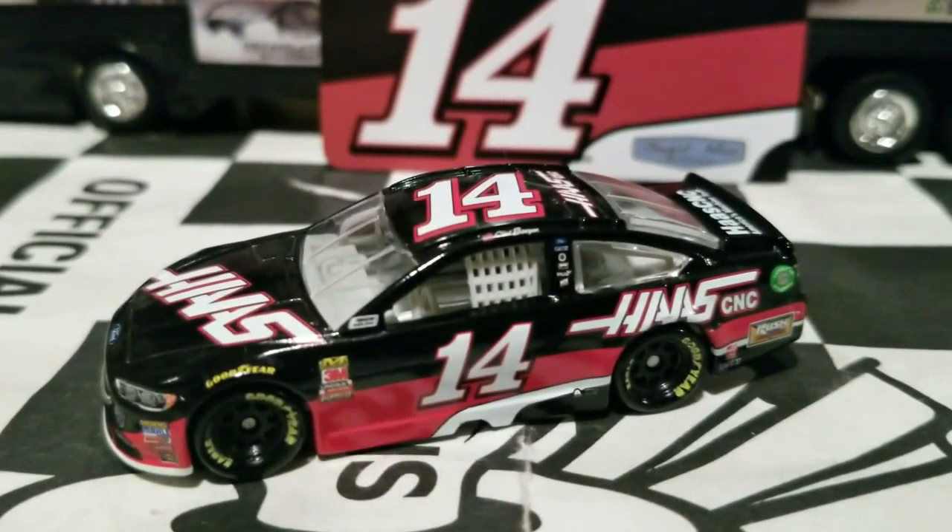I'm having too much fun in this review — Clint Boyer definitely cheered me up in this diecast review. There's the comparison, and I'm also going to show you another comparison. This car is on another Haas car which is Cole Custer — who looks like he could be the guy who will replace Kurt Busch next year.